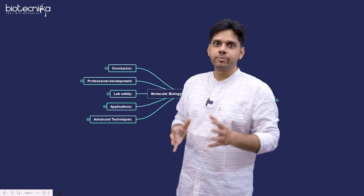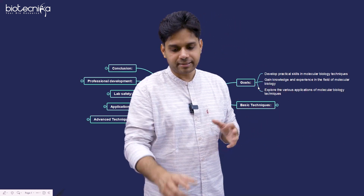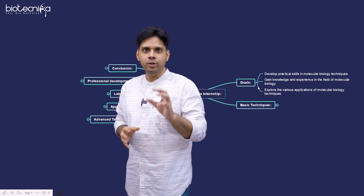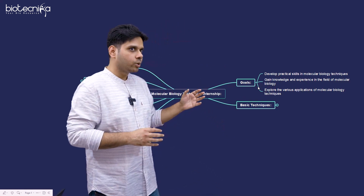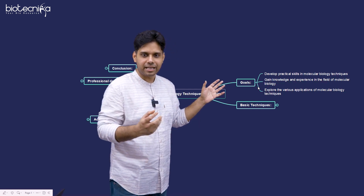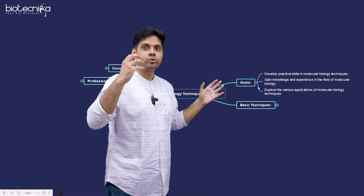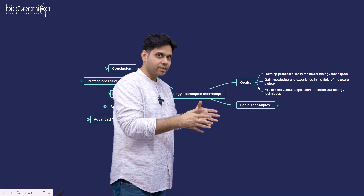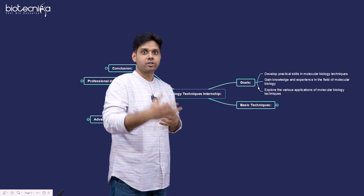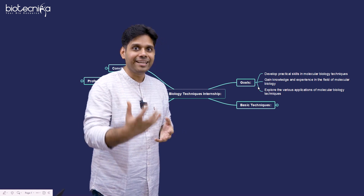The goals of this internship are to nurture you and make you a magnet. In detail, we want to develop practical skills of molecular biology techniques in you, and to help you write that in your CV and get it validated. Because when you have learned it from an IIS scientist or a JNU scientist, it becomes a validation.